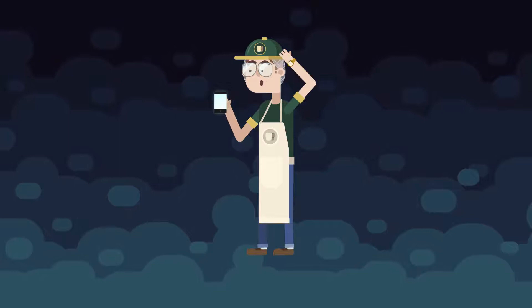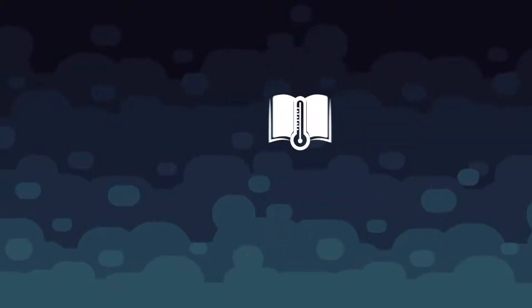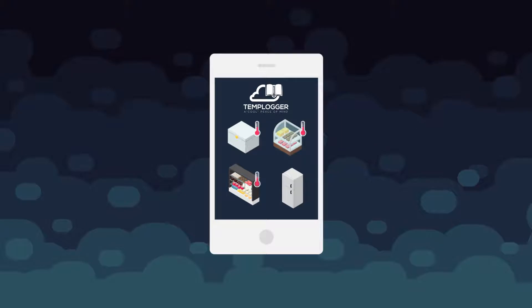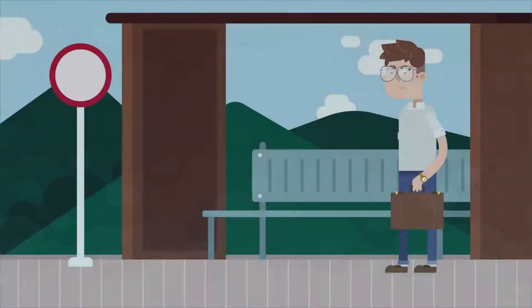Introducing TempLogger. TempLogger is a new smartphone app designed to remove the burden of manual tracking for restauranteurs and cafe owners. TempLogger's automated 24-7 monitoring of fridge and freezer temperatures enables anyone with the app to review real-time data at the push of a button.